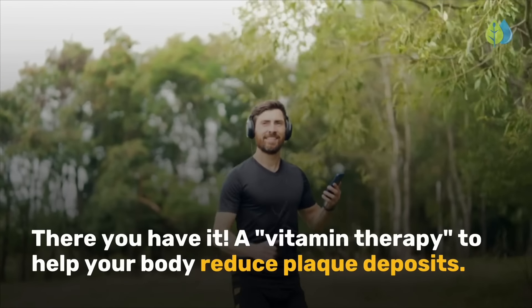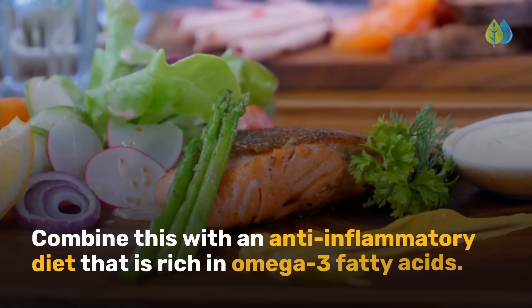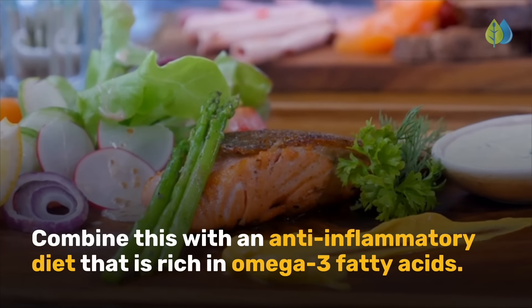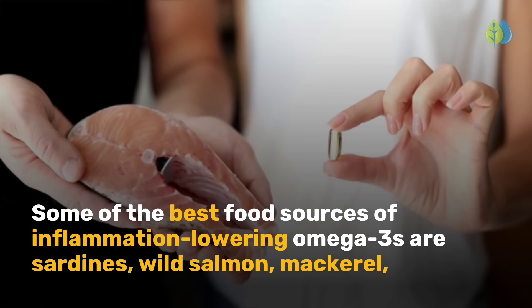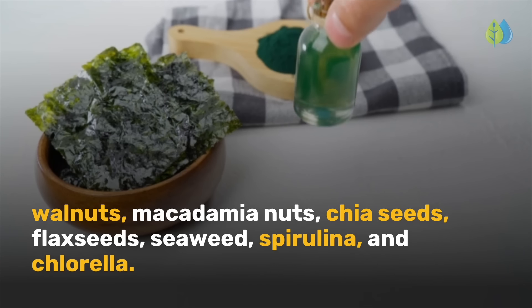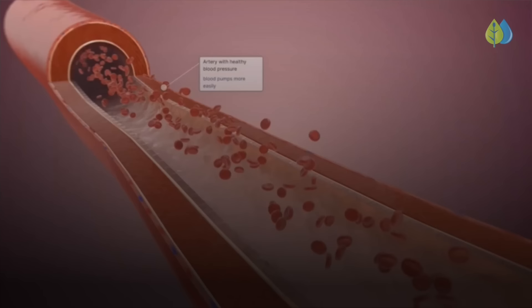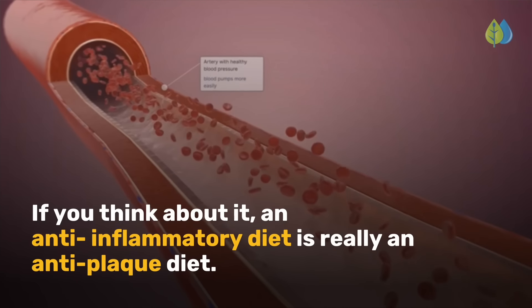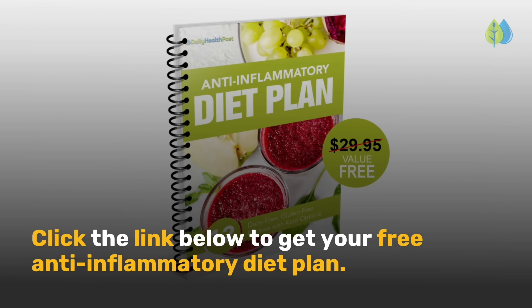There you have it — a vitamin therapy to help your body reduce plaque deposits. Combine this with an anti-inflammatory diet rich in omega-3 fatty acids. Some of the best food sources of inflammation-lowering omega-3s are sardines, wild salmon, mackerel, walnuts, macadamia nuts, chia seeds, flax seeds, seaweed, spirulina, and chlorella. An anti-inflammatory diet is really an anti-plaque diet.